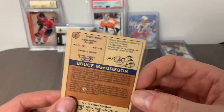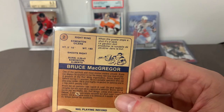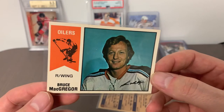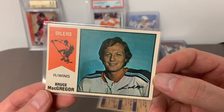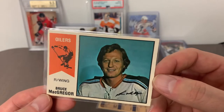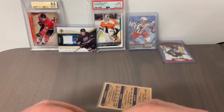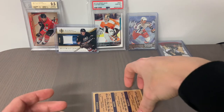Card number 3 is Wayne Dillon of the Toronto Toros — more of a common card, centering a little bit off but not too horrible. Card number 2 is Bruce MacGregor of the Edmonton Oilers — there's a little bit of a blemish on the back side of this card. We see him in a prior jersey before joining the Oilers; I can't place which team that jersey is from. Centering top to bottom is not too bad, right to left a little bit off. And that brings us to our final card.